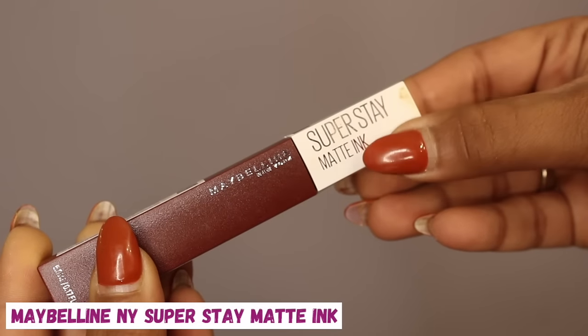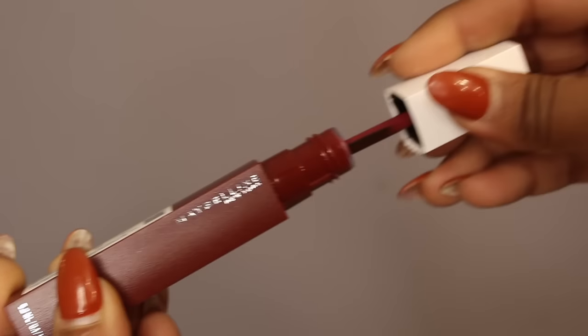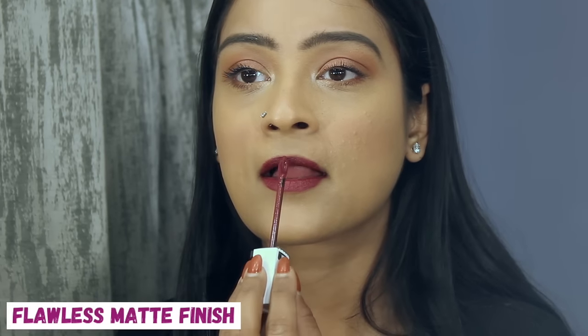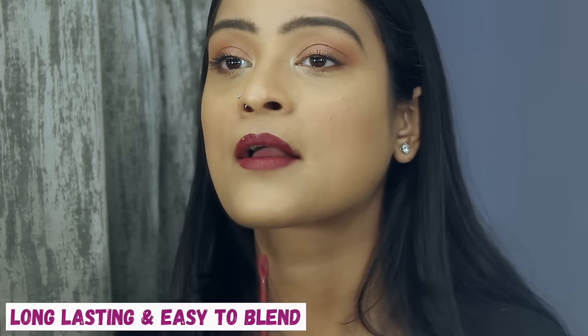To finish the look I'm using the Maybelline New York Super Stay Matte Ink in the shade Voyager. This is very pigmented and transfer proof, so it's sure to last my date night. I love how flawlessly matte the finish is and I really love the color — and it is so easy to blend.